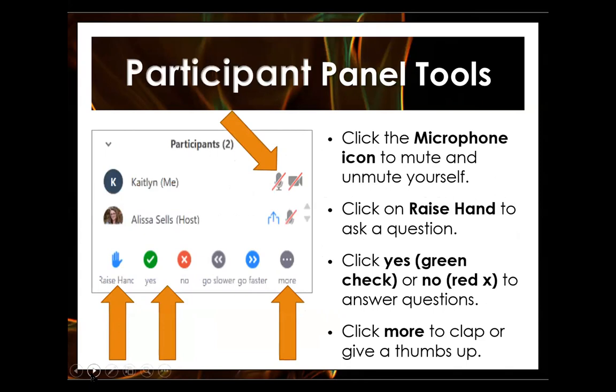If you'd like to view in full screen, near the top middle of the display area there are expanding arrows and the words 'enter full screen.' Click that to go full screen, and click 'exit' to leave. In the participant panel tools, you have a microphone button to mute and unmute yourself, a hand to raise your hand, a green check mark to answer yes, a red X to answer no, and a 'more' button with emoticons including thumbs up and clap. Please keep yourself muted during the webinar to avoid background noise.